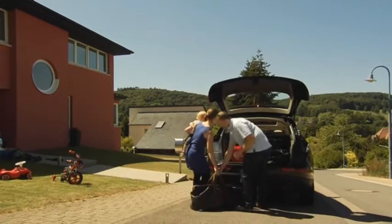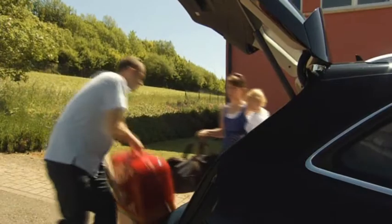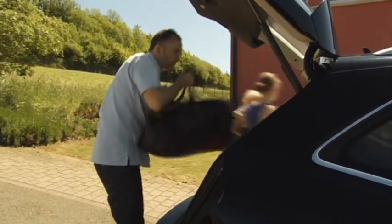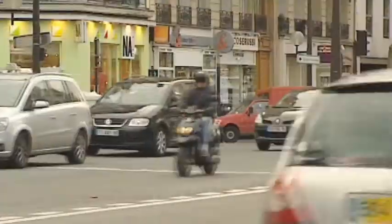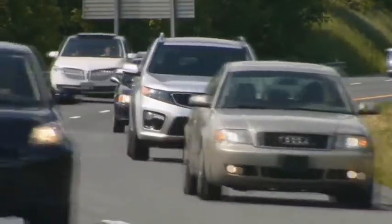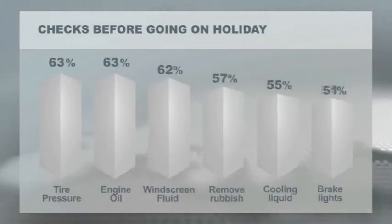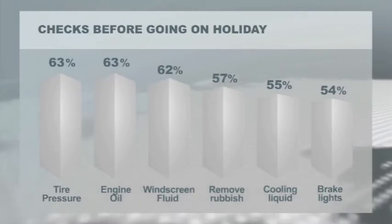Some 73% of European holidaymakers are travelling by car to their summer holiday destination this year, but they are still falling short when it comes to preparing themselves and their cars for the journey. A recent survey by Goodyear Dunlop covering 15 European countries found that a large proportion of severe accidents happen during this time, and that millions of motorists might fail to take simple steps to minimise the dangers and stress of their big summer getaway.